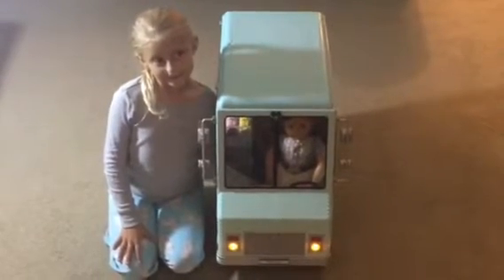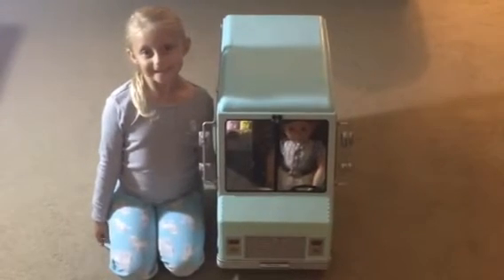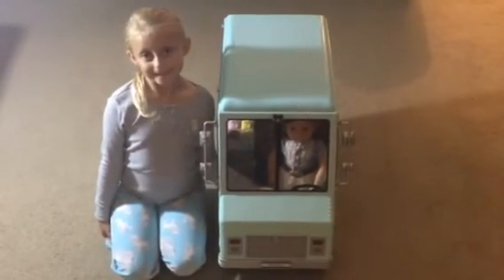What do you think of it? I think that's great. The Our Generation ice cream truck — it really is a sweet ride.